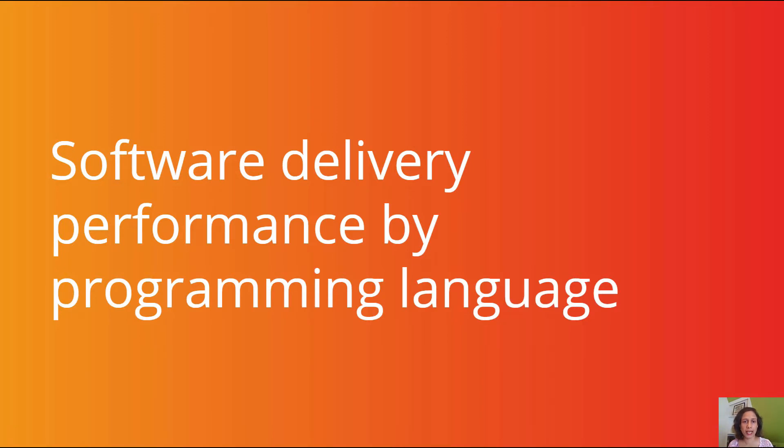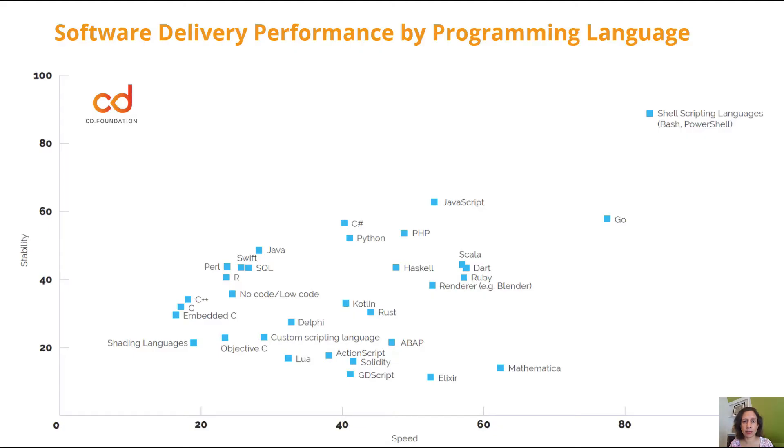We can also take a look at software delivery performance by programming languages. Now, you might say, why would we want to do this? Well, culture is of huge importance for continuous delivery, and developer culture typically centers around programming language ecosystems. So we can get an overall picture of how programming languages rank on software delivery performance by plotting speed metrics — lead time for change and deployment frequency on the x-axis — versus stability or time to restore services on the y-axis.